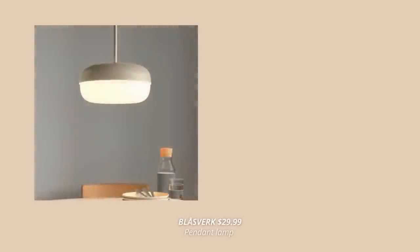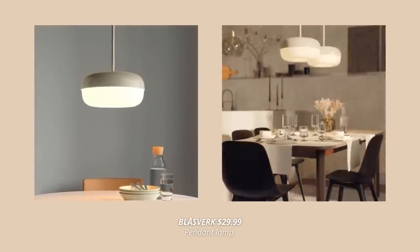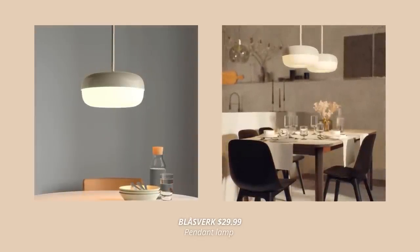It also comes in a matching pendant lamp. This one is perfect to hang over a dining table and comes at a great price point for $29.99.